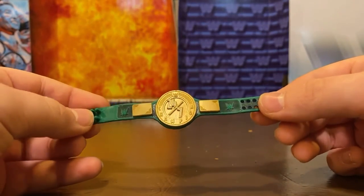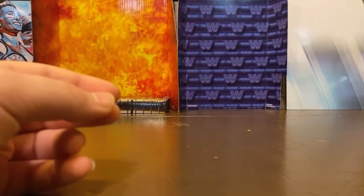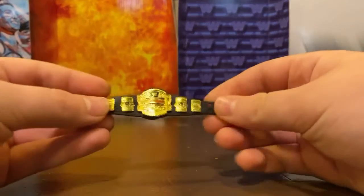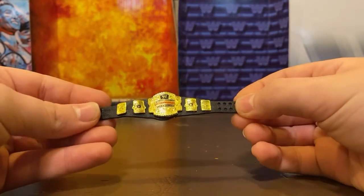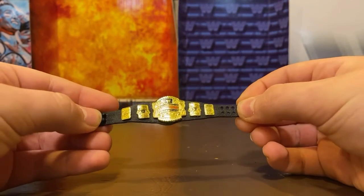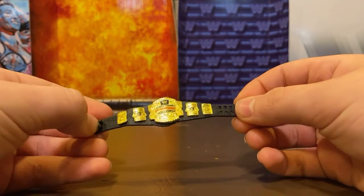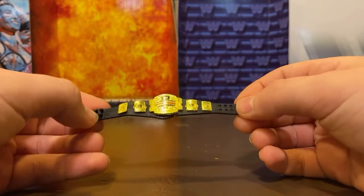Next I have Rey Mysterio's Cruiserweight Championship — well, it's not Rey Mysterio's, but it came with Rey Mysterio. This is a pretty small title; it doesn't fit on a lot of my other figures, but it's a Cruiserweight Championship, so that makes sense.